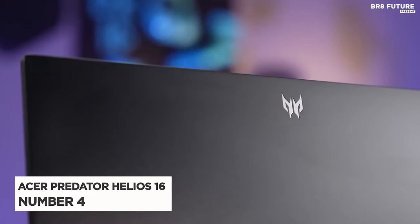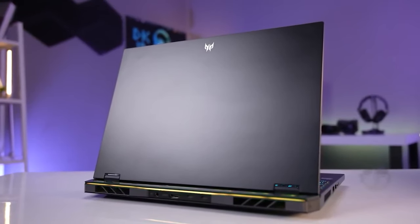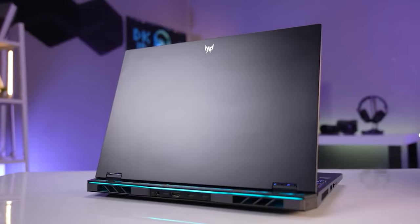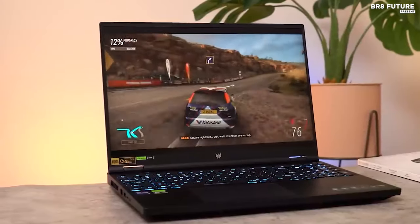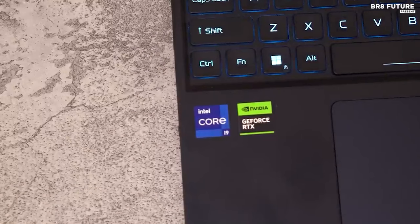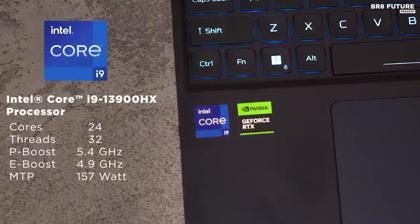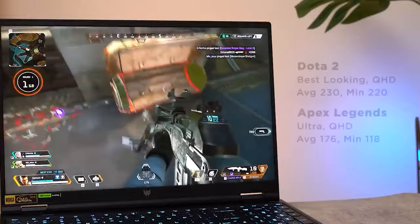Meet the Acer Predator Helios 16, a gaming powerhouse that claims the number 4 spot in our lineup. Acer shines in the gaming arena, and the latest Helios 16 showcases their prowess effortlessly. Fueling this beast is the cutting-edge 13th-gen Intel Core HX Series processor, boasting up to 24 cores and 32 threads, reaching its zenith with the Core i9-13900HX. Paired with a NVIDIA GeForce RTX 4080 laptop GPU, it guarantees seamless gaming performance.